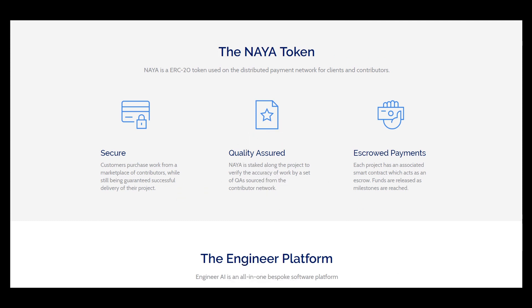Hello, I am CryptoAmiga and this is my part 2 about Project Engineer. Today I want to speak about the token ecosystem.